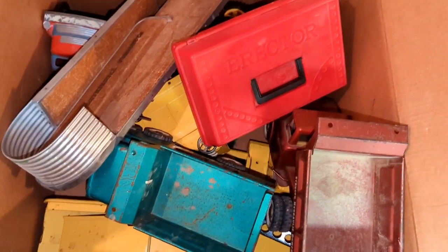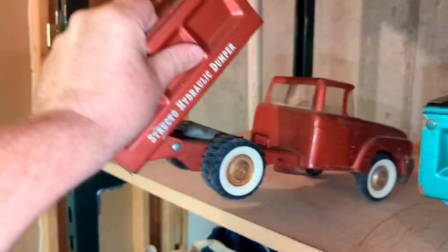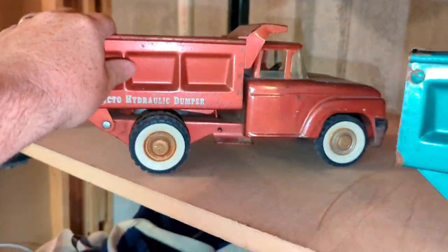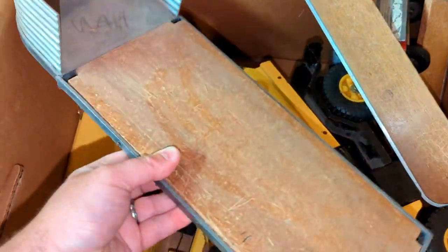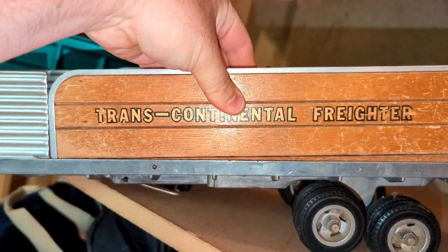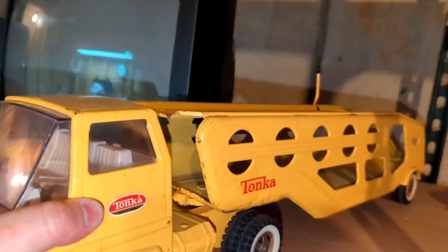We have some metal toys, guys. Green Structo dump truck. Red hydraulic Structo dump truck. And then we have a couple Tonka toys — Transcontinental freighter. There she is, all together.